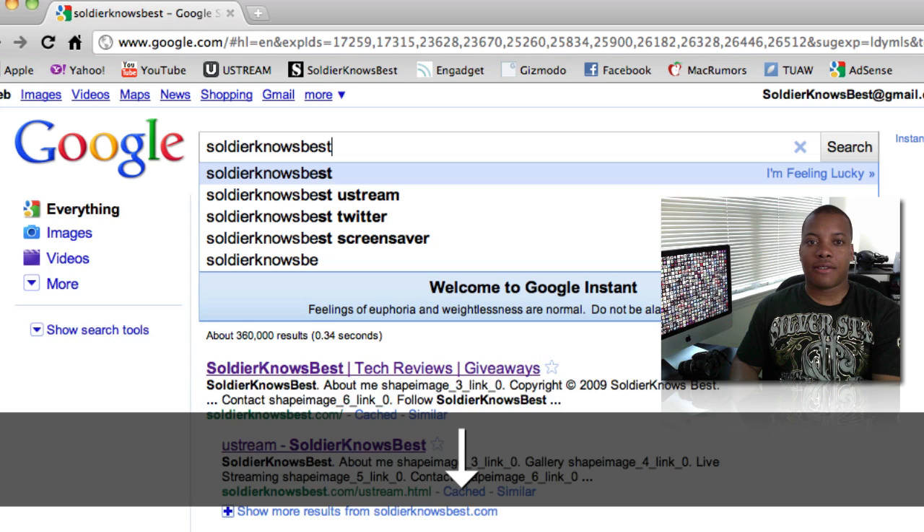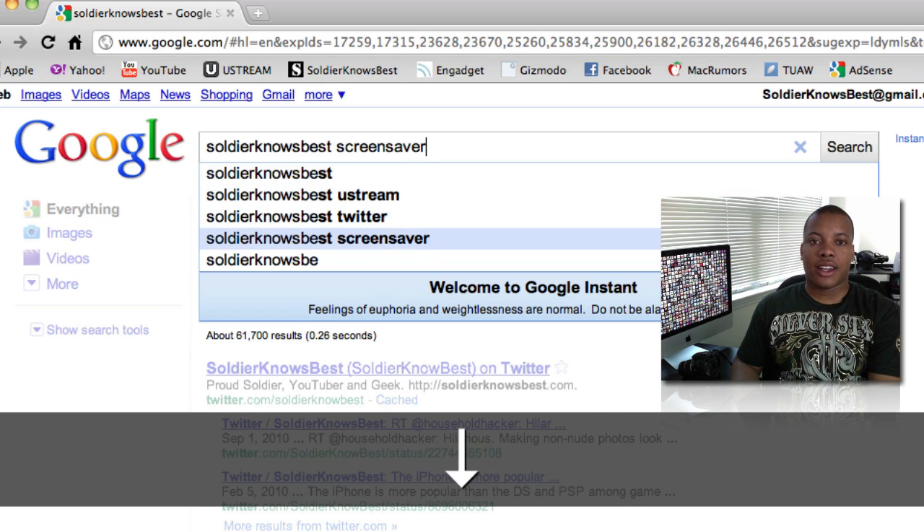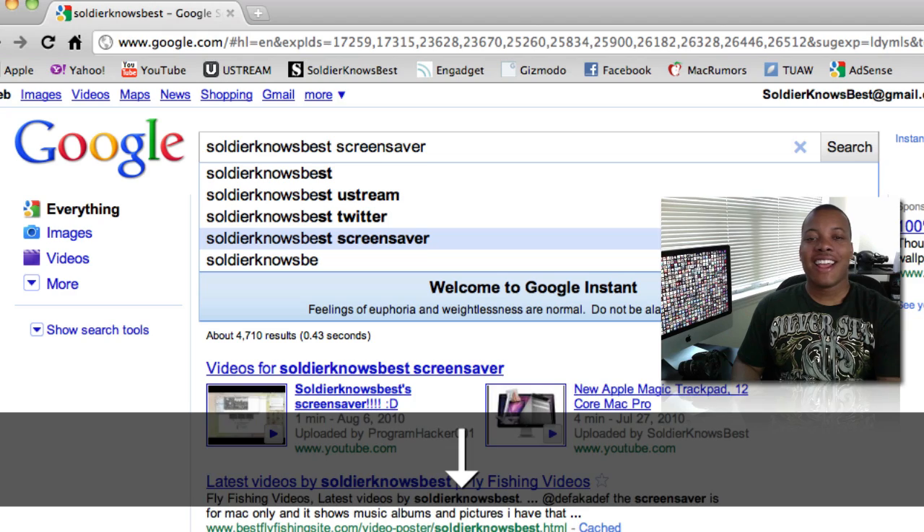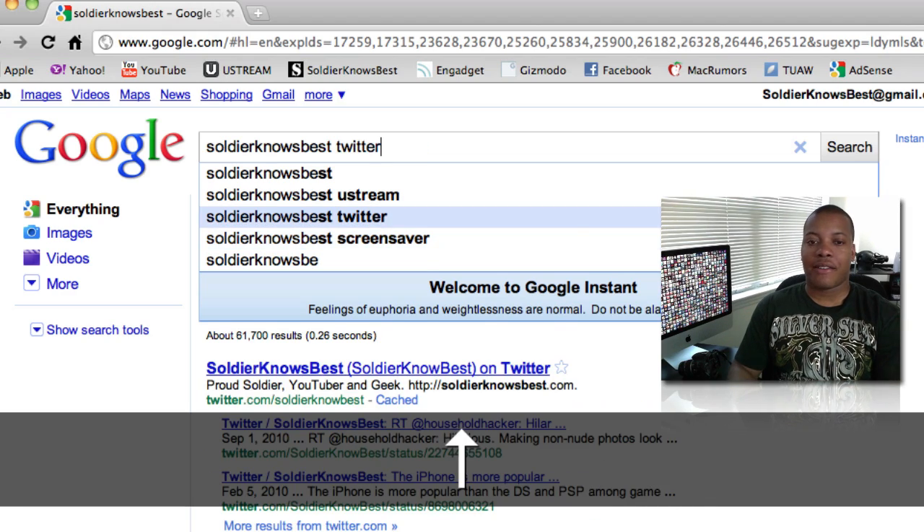Now if I wanted to get a little bit more detail — if you're looking for my Ustream, my Twitter, screensaver — all the people actually searching for SoldierKnowsBestScreenSaver, it's pretty funny. But you can actually just find everything by that.